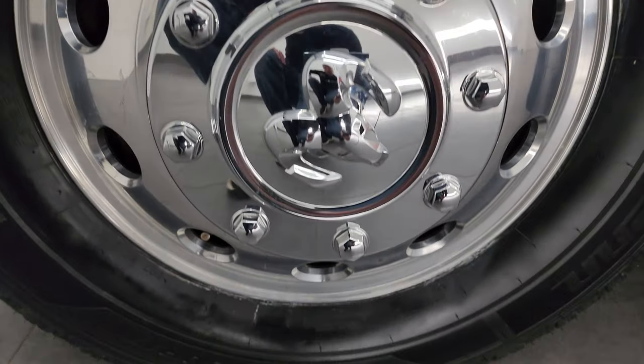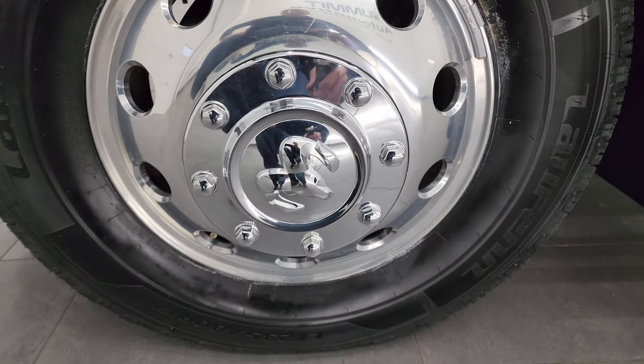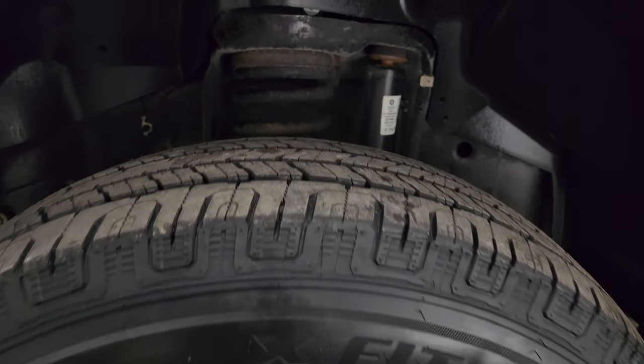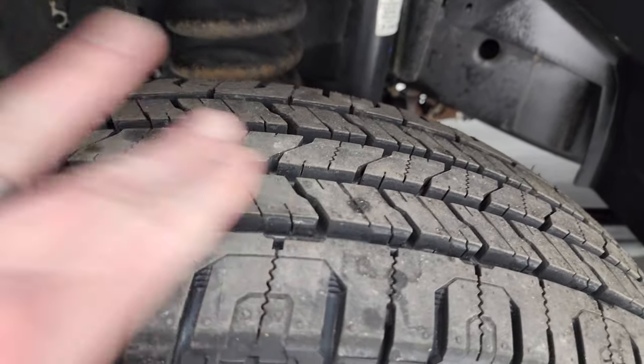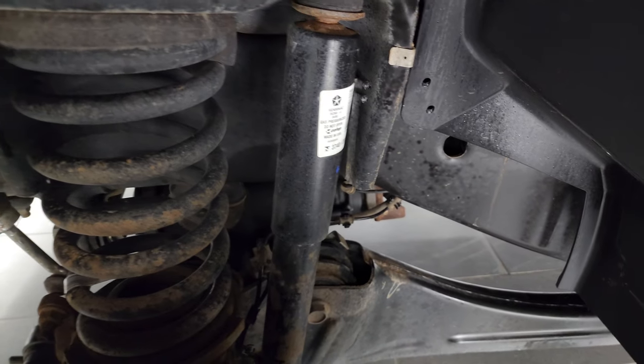This one comes with 17-inch polished aluminum wheels. They are in fantastic condition, and it has brand-new Loffen X-Fit HT tires — LT 235 ADR 17s. Still have the knobs on them; we put those on in our safety inspection. Frame and underbody are in pretty nice shape.